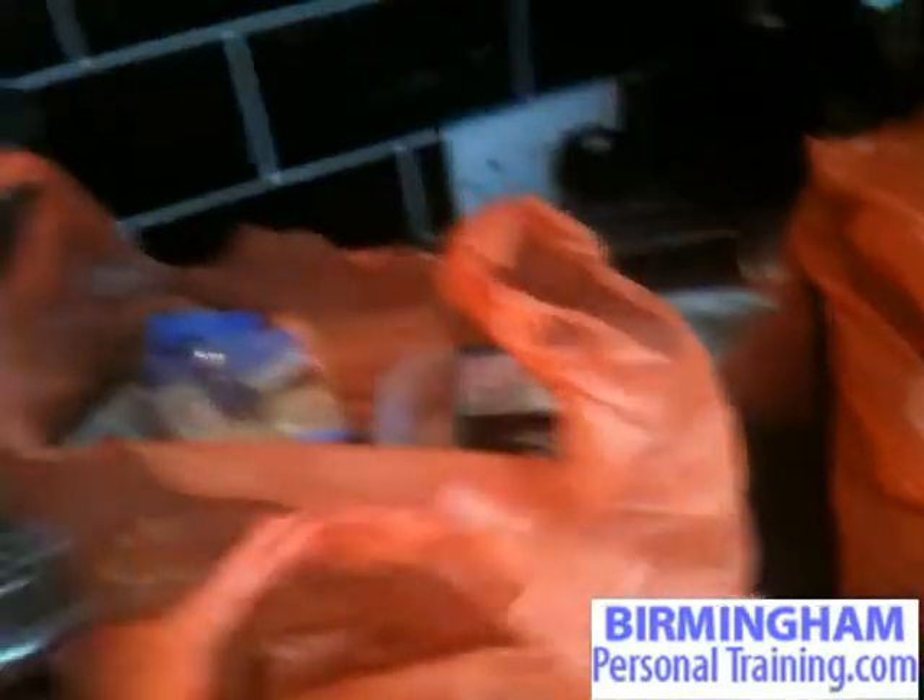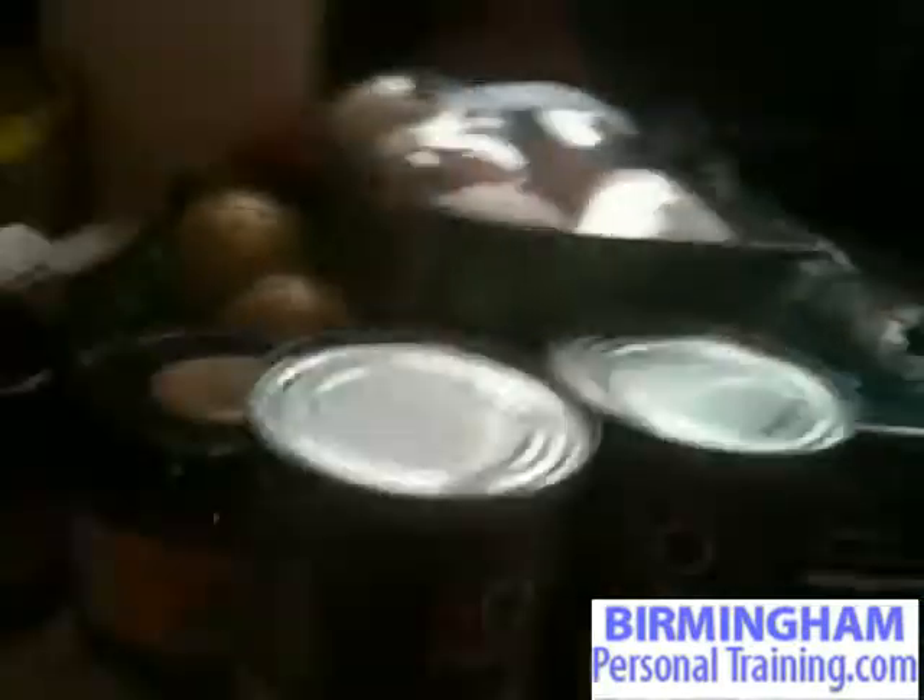I've got a few cans of tomato soup in there and also a few cans of chopped tomatoes that I can use to make my sauces when I do chilis, mixing with whatever meat you want. You can get some great sauces — just throw in a few of those spices and some from the cupboard as well. Great flavour, and tomatoes obviously have lots of nutrition in there.